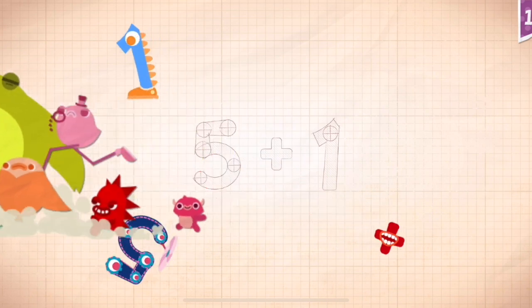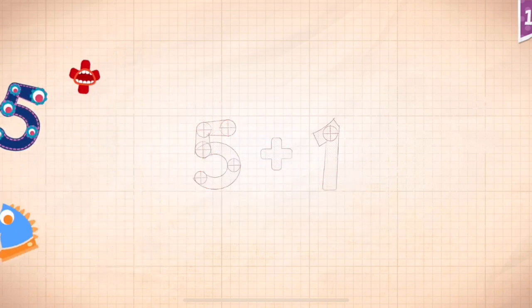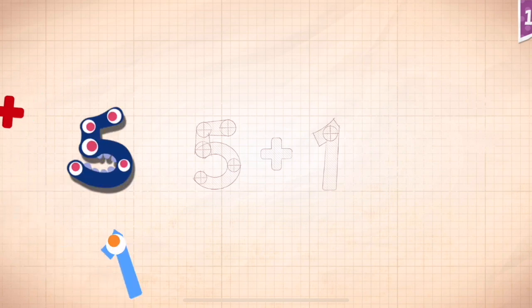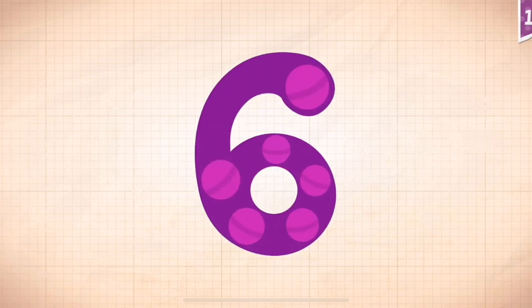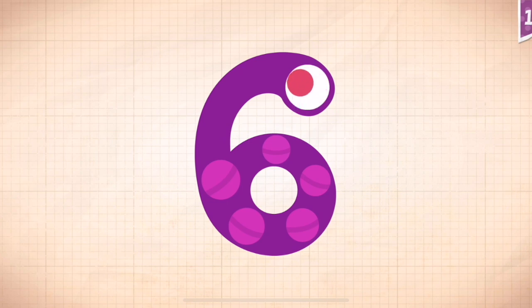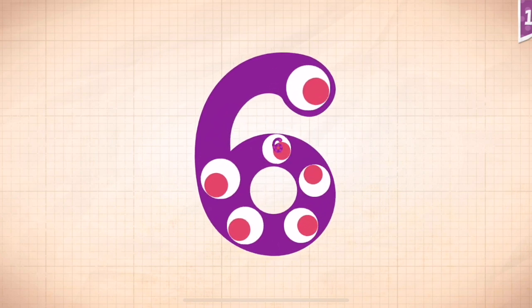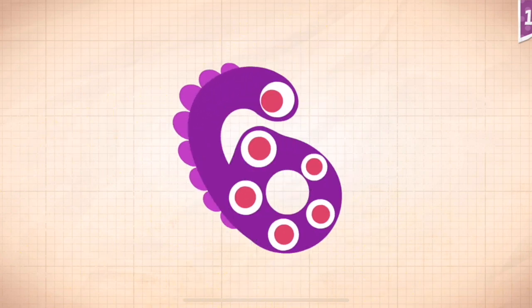Five plus one equals six. Touch the monster. One, two. Uh oh. Three. Four. Five. Six. Six, six, six.